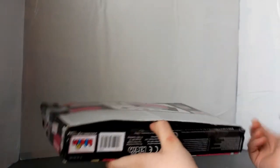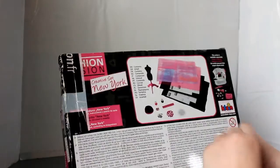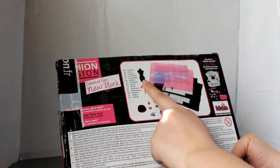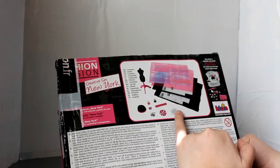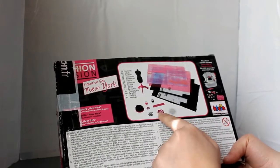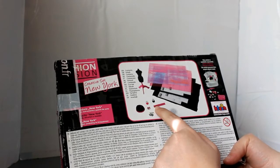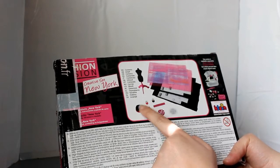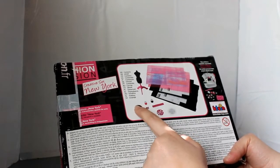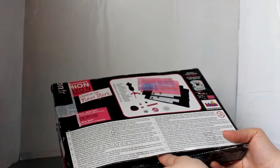And we will open it. Inside we will find a mannequin, a stoffa (fabric), a card model (pattern), some spilli (pins), some paillettes, a velcro or a nastro (ribbon). I also got the thread, a few fili (threads), and a pin cushion.